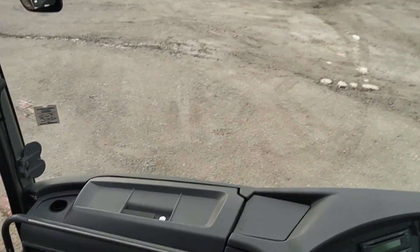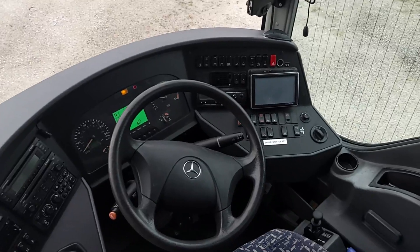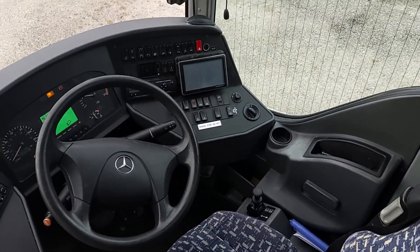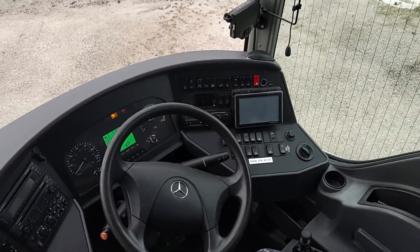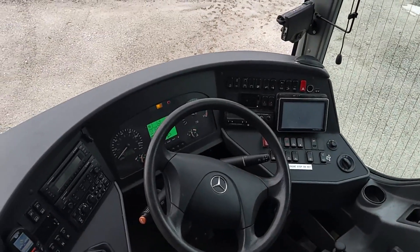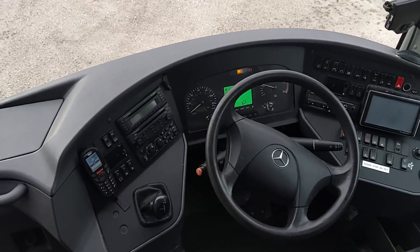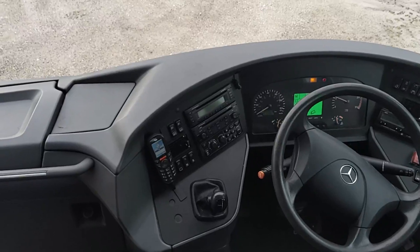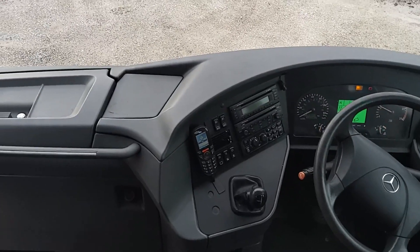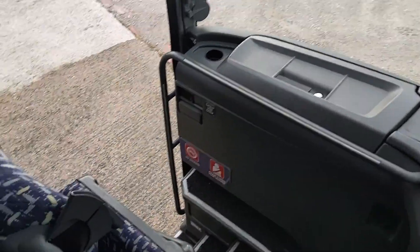We have a fridge in the dashboard — standard layout Turismo dashboard, which I do always comment on as being a well laid out dash. Everything's sort of to the driver's fingertips, no groping about for switches that you can't see. PowerShift gear selector there, and courier seat obviously.